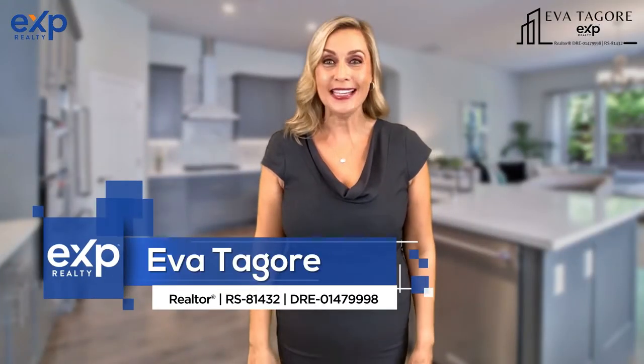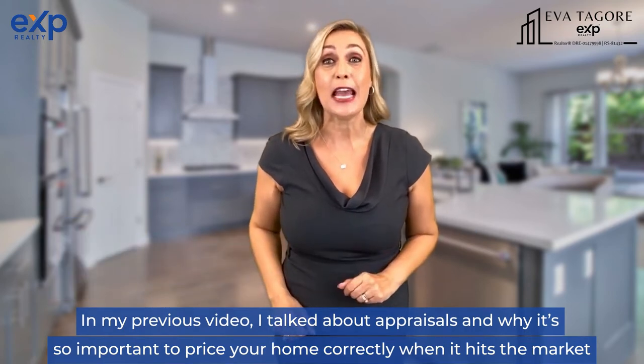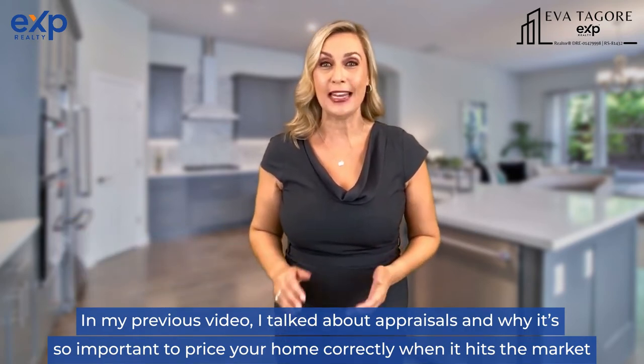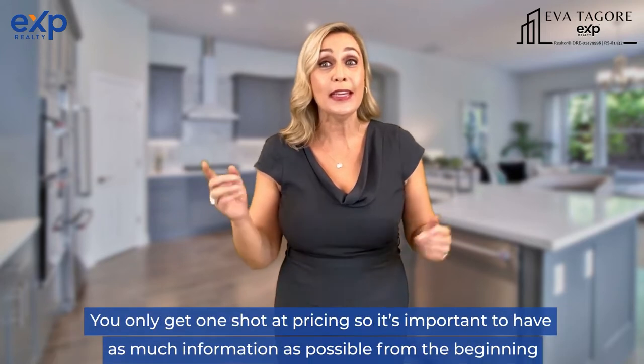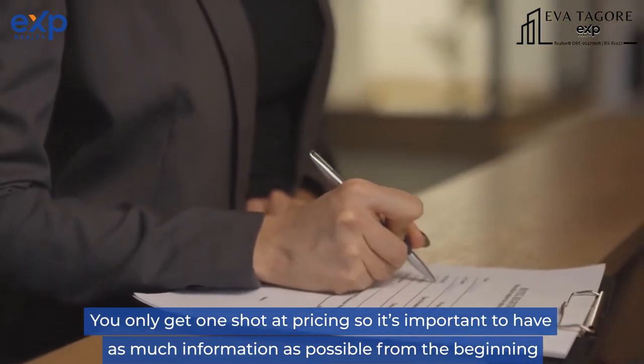Hi, I'm Eva Tagore with EXP Realty. In my previous video, I talked about appraisals and why it's so important to price your home correctly when it hits the market. You only get one shot at pricing, so it's important to have as much information as possible from the beginning.